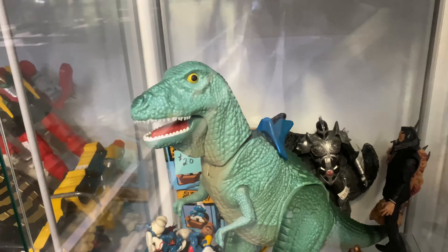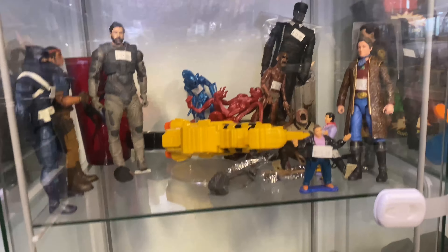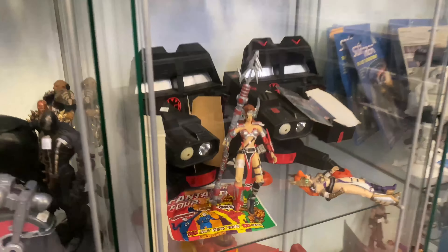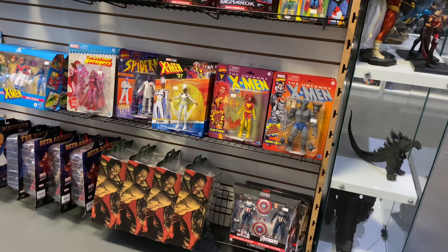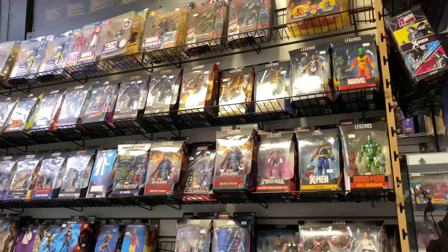Here we got just a whole bunch of mixed figures in these display cases. There's a dinosaur, even Smurfs in there, a View Master — just a whole bunch of mixed stuff. You guys just gotta look around; you don't know what you're gonna find in here. And here you see the other giant wall of Marvel Legends figures.